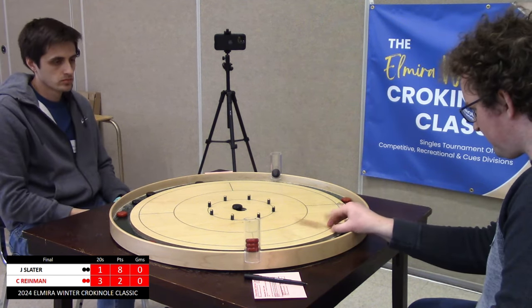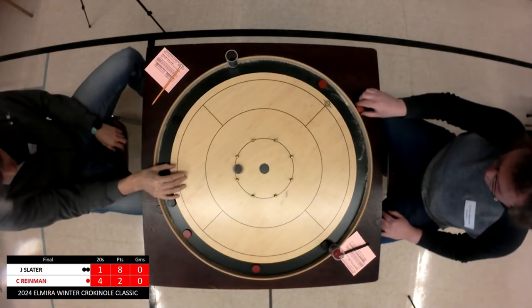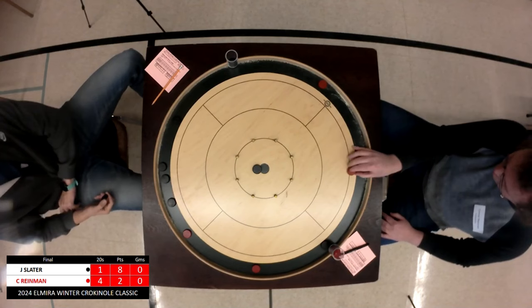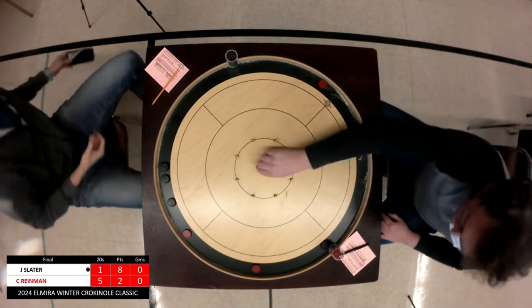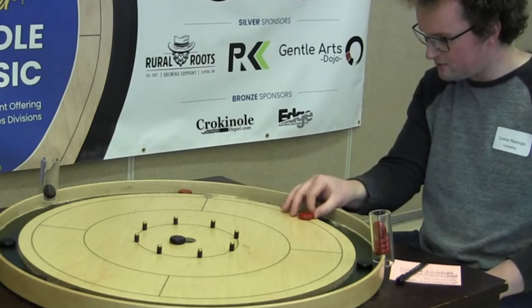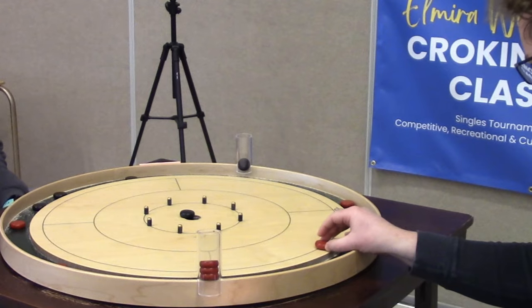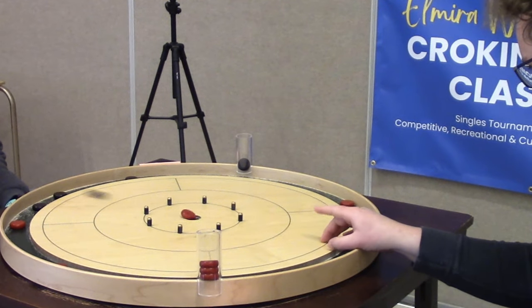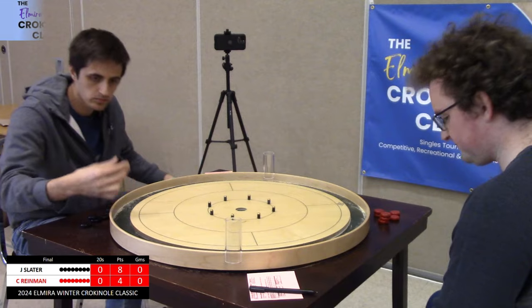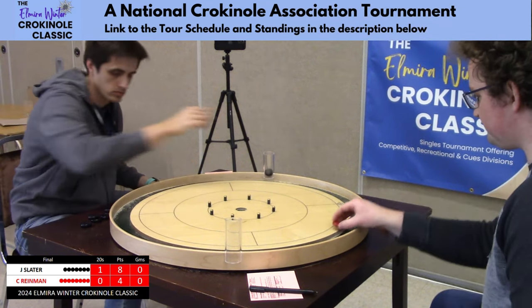Slater comes up short, leaving a bit of a backboard — that's a heavy hanger, easy work for Connor Ryman. Another backboard, but it doesn't really matter — that round was already out of reach. Highlights of Ryman just taking advantage of the backboards that were set up for him. 8-4 for Slater.